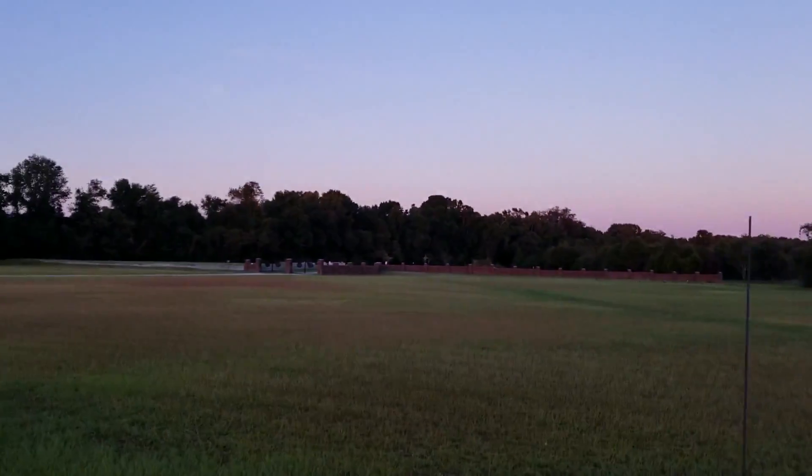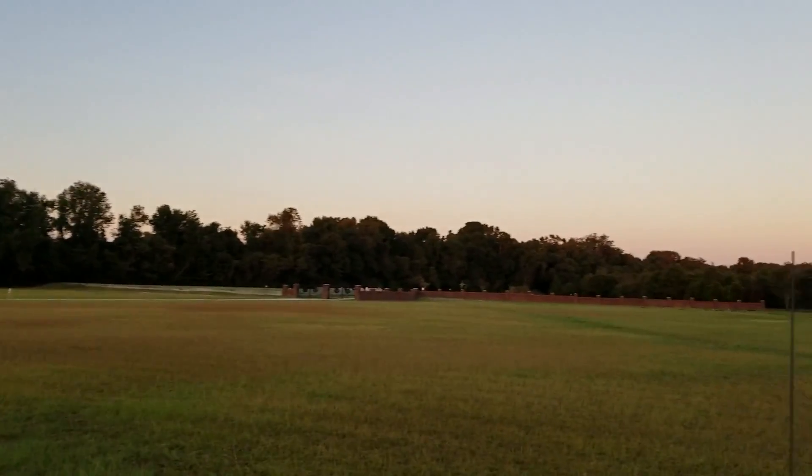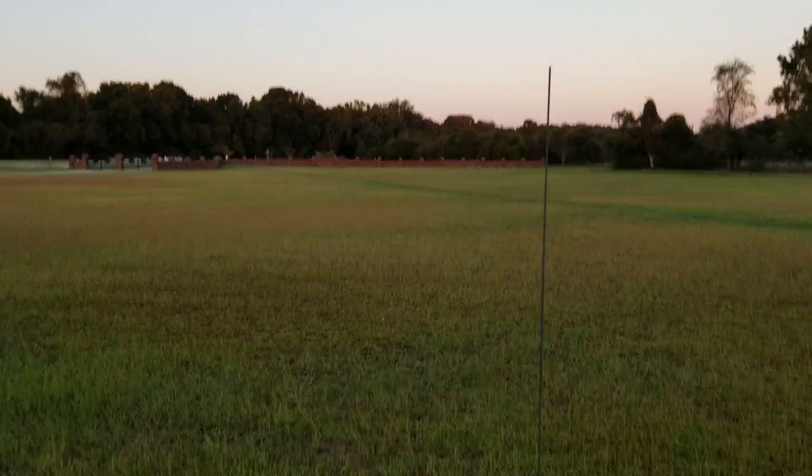Here we are in beautiful Charleston, South Carolina in a partially used cemetery. It's October, it's starting to cool off a little bit, a couple of days after the storm.